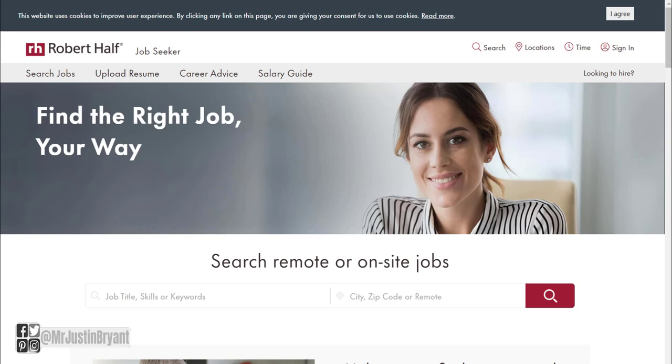In this video I'm going to show you some data entry work from home jobs that you can get right now that pay $18 plus per hour, as much as $20-25 per hour. It's at a company that's a staffing agency called Robert Half, and they have all sorts of accounting, data entry, and finance related jobs available here all the time.